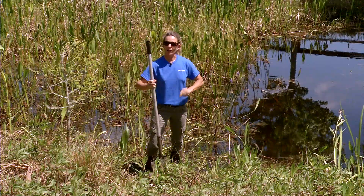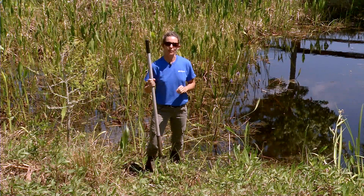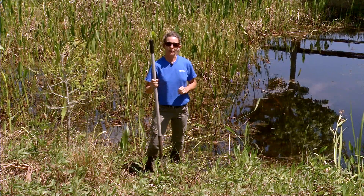Thanks for visiting our wetland, and I hope you learned a little bit about protecting the environment.